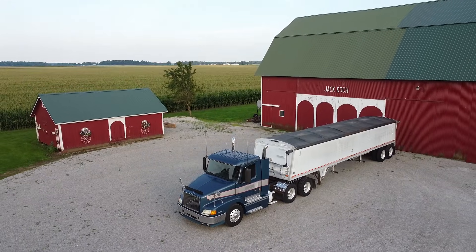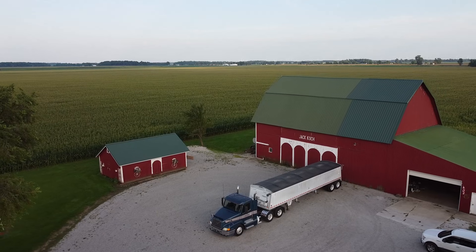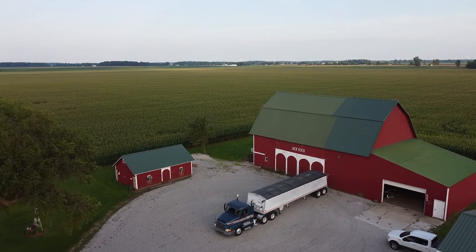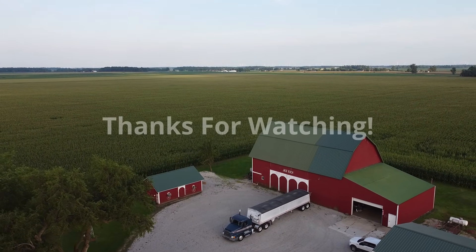Otherwise, I'd like to thank you so much for watching. I hope you enjoyed this little equipment spotlight. Let me know if you'd like to see other spotlights on more equipment in the future. Alright, I will see you in the next one. Thanks again. Take care.